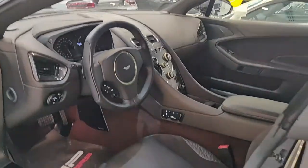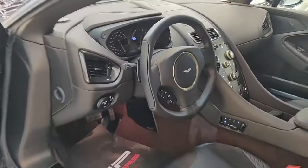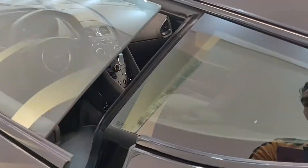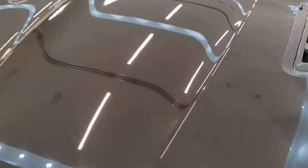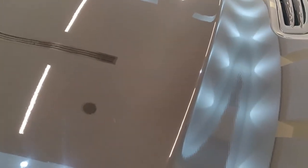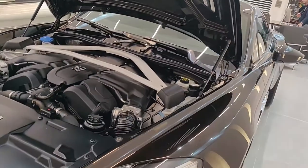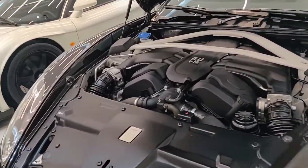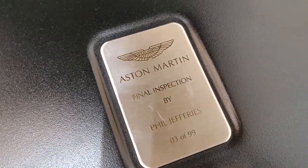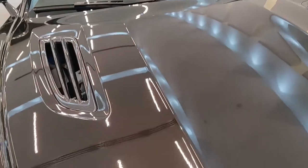This car is powered by a 6 litre naturally aspirated V12 engine, which is front mounted. This is a great grand tourer but it is really very limited — only one of 99 cars. This is a mammoth of an engine producing about 580 horsepower. 0 to 100 happens in 3 and a half seconds. Handmade in England — there is the name of the architect who has crafted this beautiful, beautiful engine.